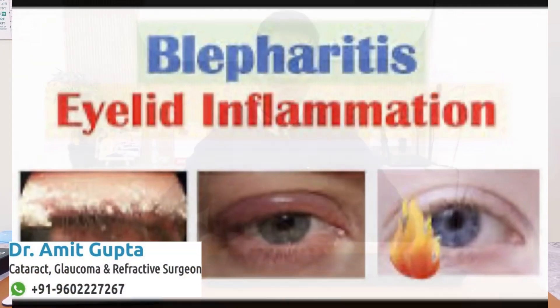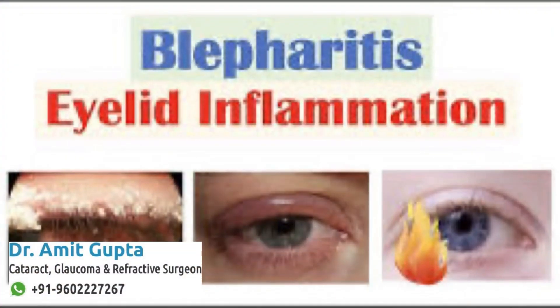Hi friends, what is the dandruff of the eye — blepharitis? Let's talk about this in this video.